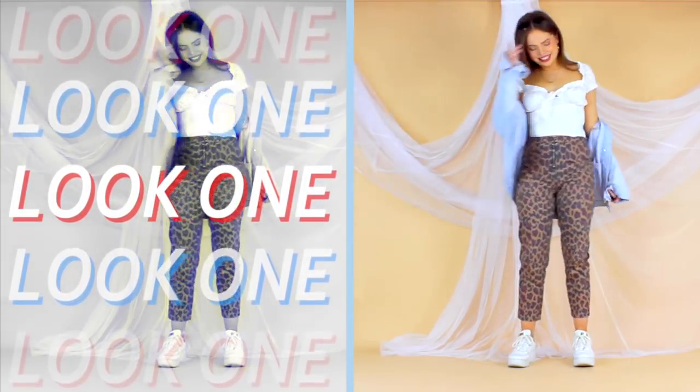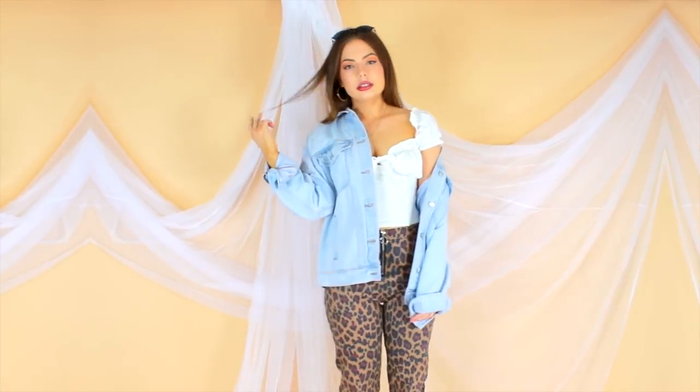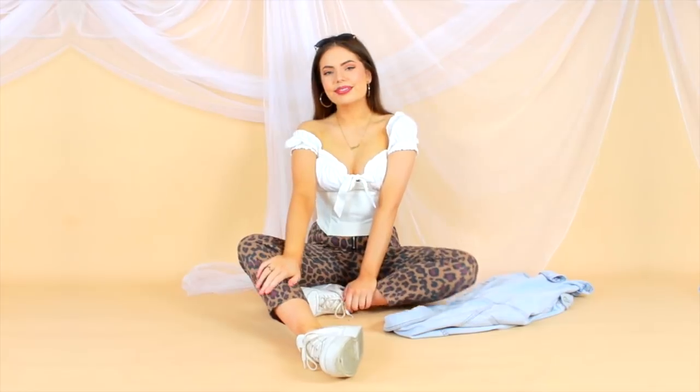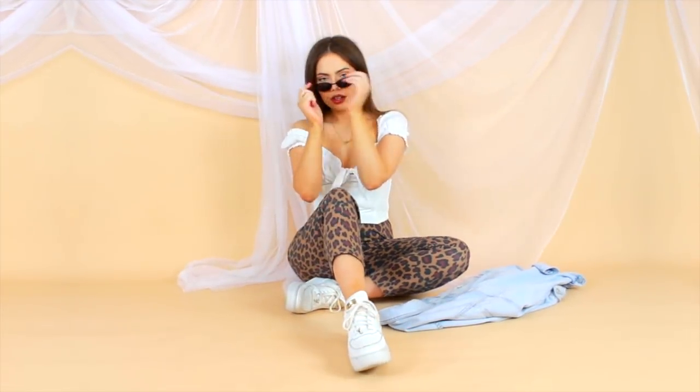First up, I thought we'd start with an outfit I've worn many times before — styling my favorite pair of leopard print trousers. This is a piece that would probably be a little too bold for most people's capsule wardrobe, but for me leopard print totally acts as a neutral. I can style it with just about any color and any silhouette.